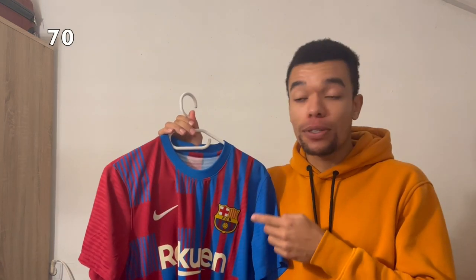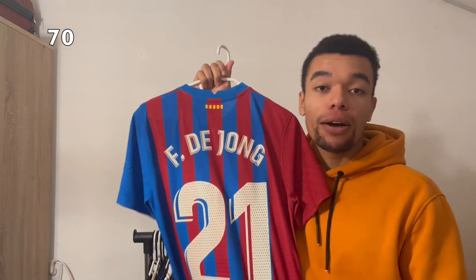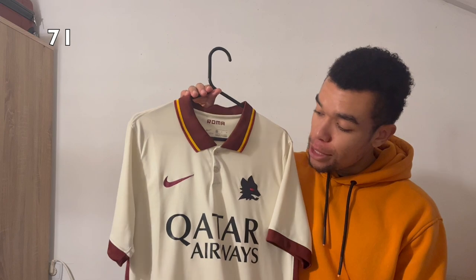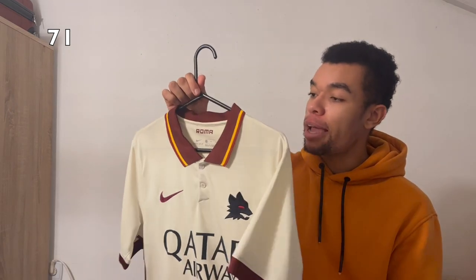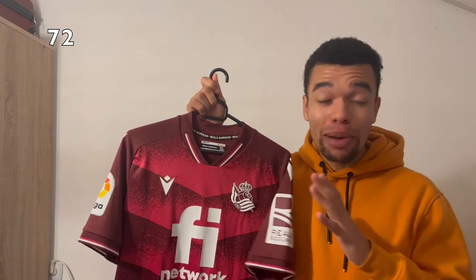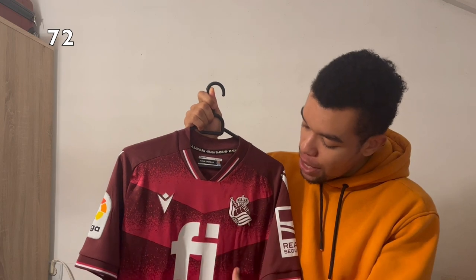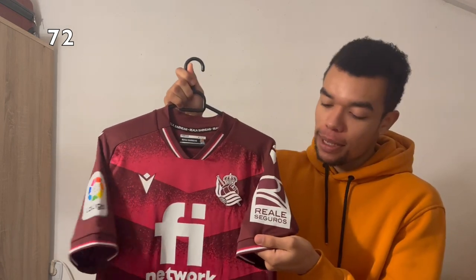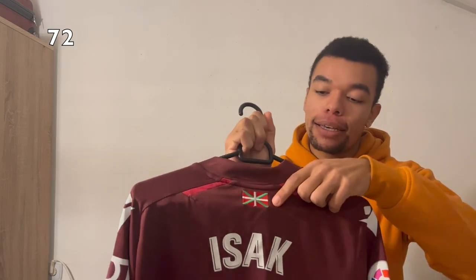Another Barcelona shirt — the 21-22 home shirt. Many people think it's awful but I think it's beautiful because it's something new, and I got Pedri on the back in the player version. The AS Roma 2021 away shirt is a special one — I really felt I had to get it in my collection. The Real Sociedad 21-22 away shirt is one of my favorites and very underrated because of the nice eggplant color with a monochrome Sociedad badge, La Liga badge, and a Basque country flag detail. I got Isak number 19 on the back — absolutely beautiful.